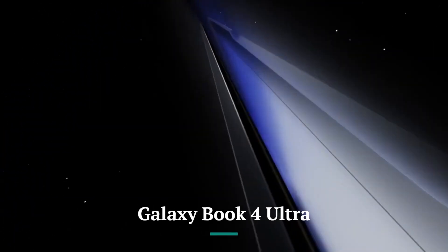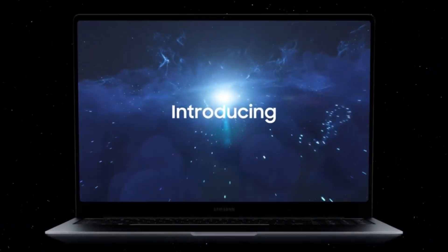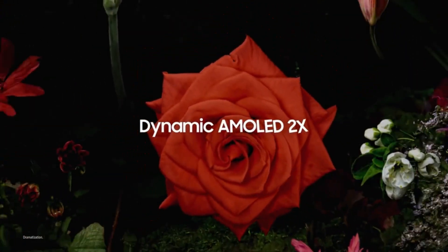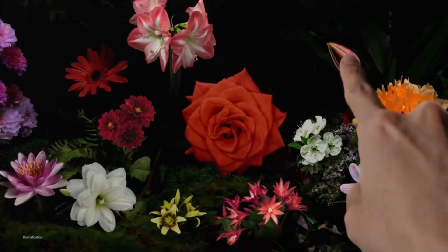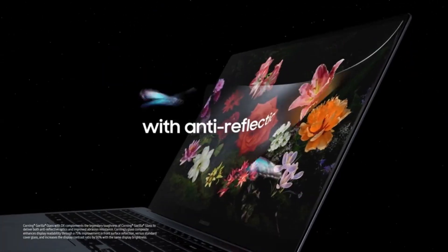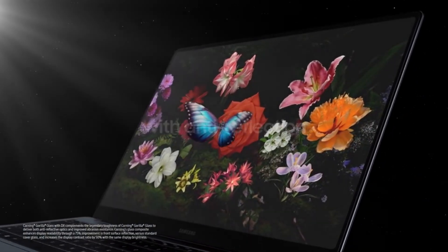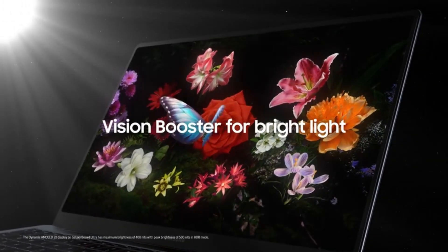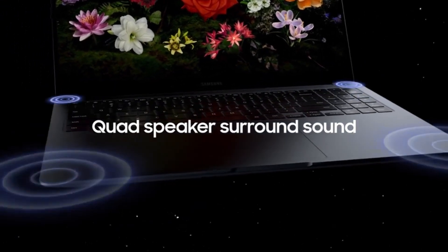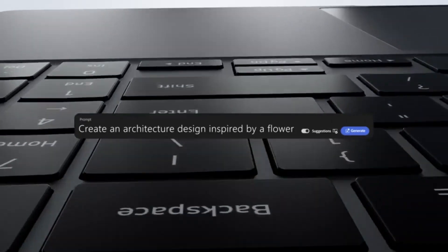Display. The Galaxy Book 4 Ultra features a vibrant Super AMOLED display, known for its deep blacks and rich colors. It comes in either 15-inch or 16-inch sizes with a resolution of Quad HD 2560x1600, offering a sharp and clear viewing experience ideal for content creation, media consumption, and gaming. The display also supports a 120Hz refresh rate, ensuring smooth animations and scrolling, making it a good choice for gamers or anyone who appreciates fluid visuals.